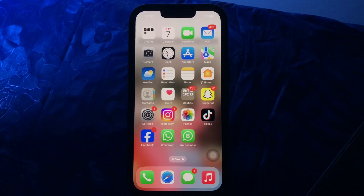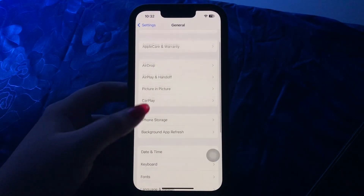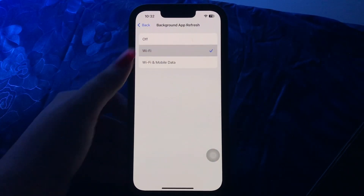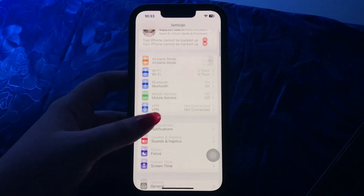The next step is to enable Background App Refresh. Go to Settings, scroll down and go to General, then scroll down and choose Background App Refresh. Tap on Background App Refresh — if the Off option is selected, choose Wi-Fi to enable it.